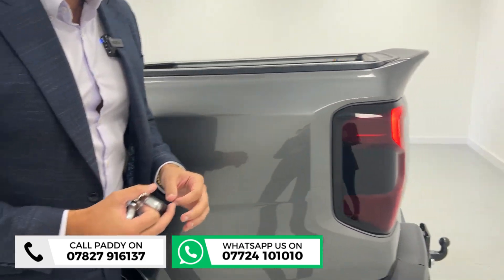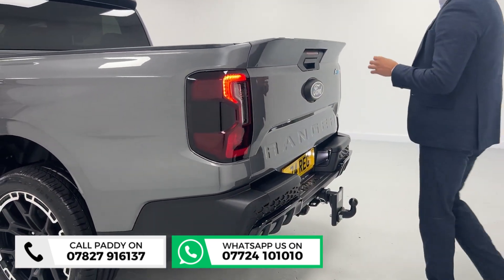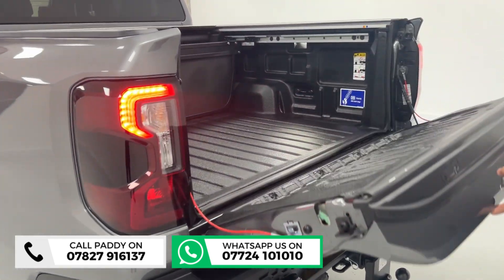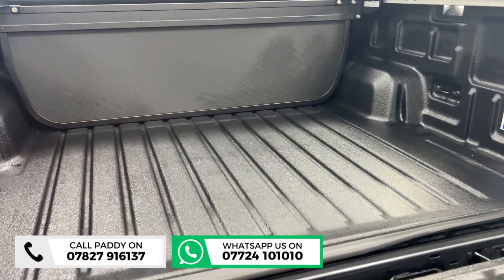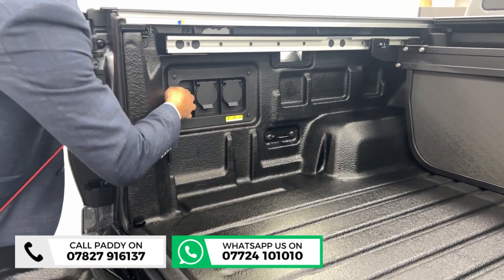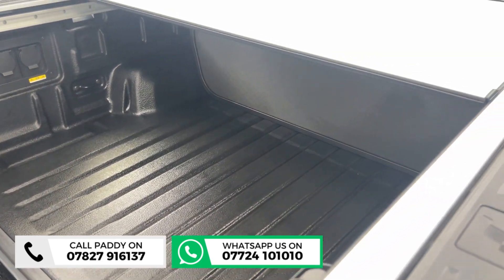The Ranger is popular because it's a great looking truck and works well as a commercial vehicle, but this is a very special one — great for the family as well. In the back, you've got a bedliner, the partition, and also the power roller shutter, which is a big feature. It can operate off the key or from the back of the bed and slides across.